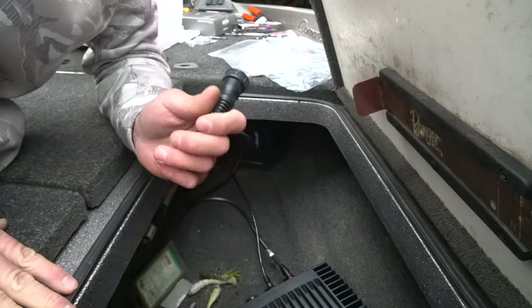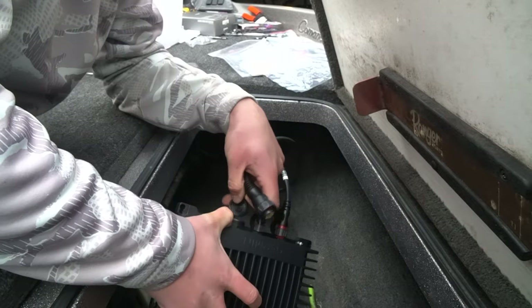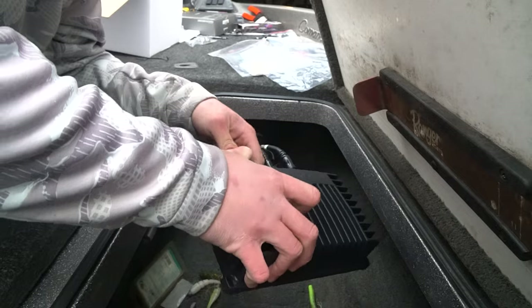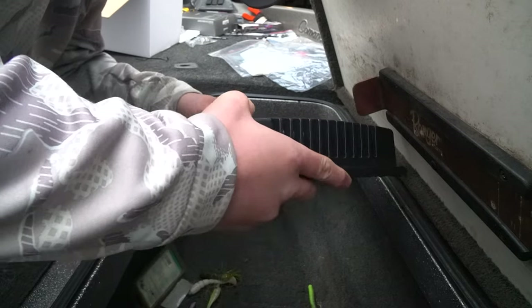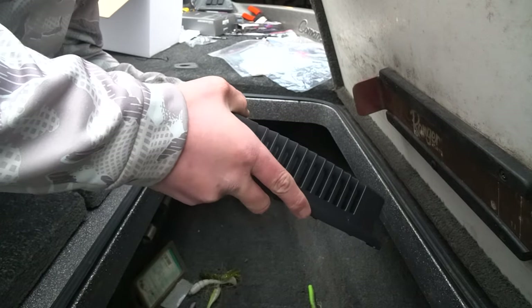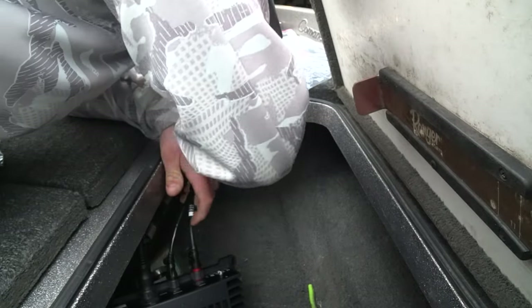This cable here goes to the transducer. Be very careful because there are 19 different pins in the black box that it has to be plugged into, so just be very careful putting it in — you don't want to bend any pins or anything. It's slid in nice and easy, and all the cables are right here for the black box now.